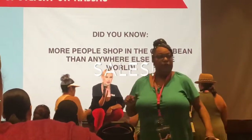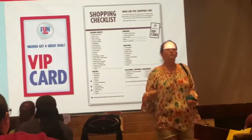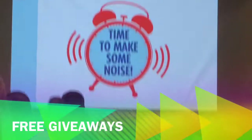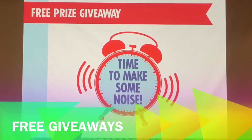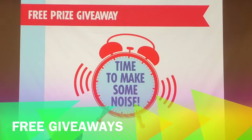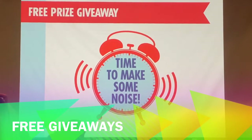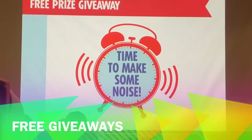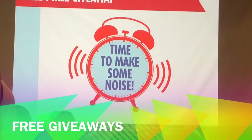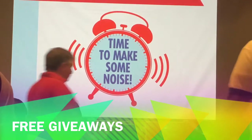They do fun things like prize giveaways. When you see that, you need to jump, scream, and shout — you've got to be first and fast. The fastest, loudest, and first person to catch Ryan's eye will be the person winning that prize.